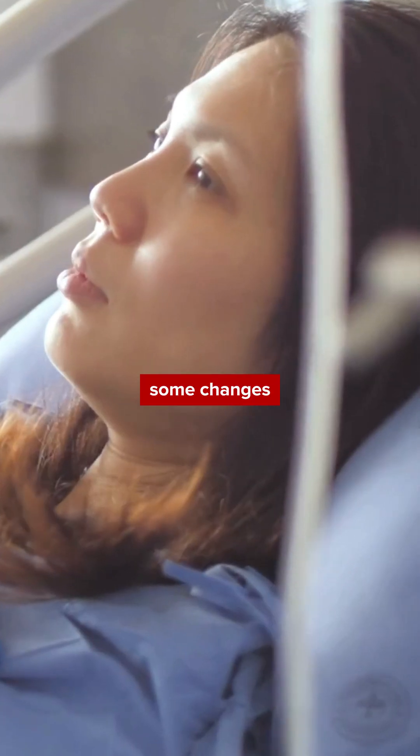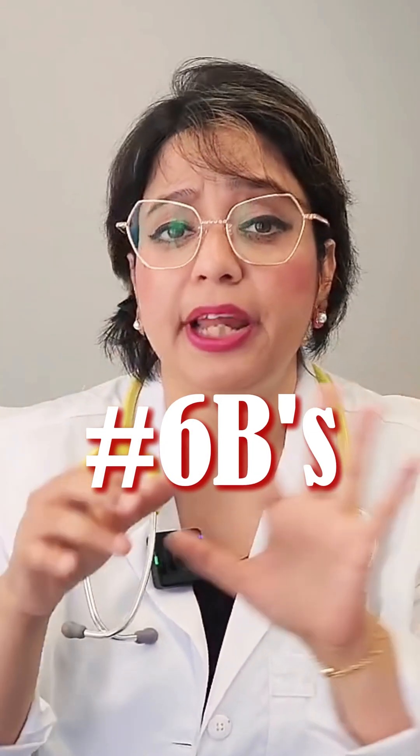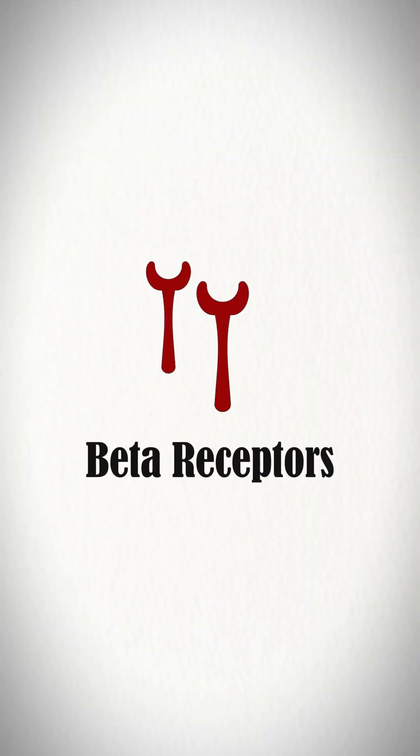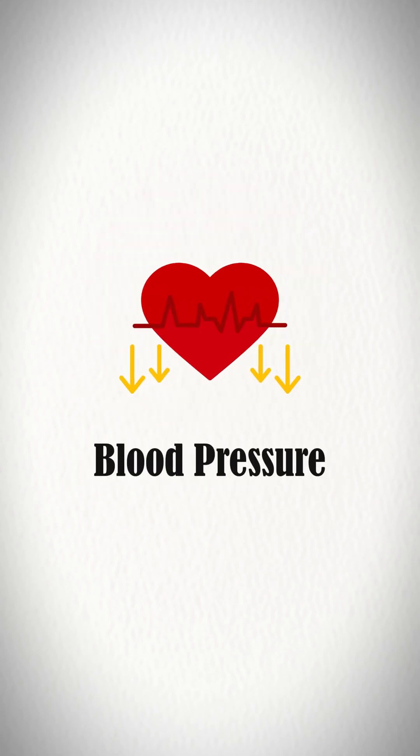The last B is bad mood — beta blockers can also induce some changes in the patient's mood. Let's quickly summarize: we have six B's — B for beta receptors, B for bronchoconstriction, B for bradycardia.